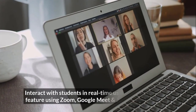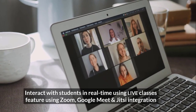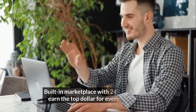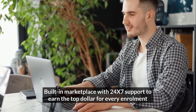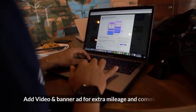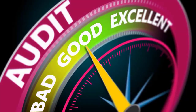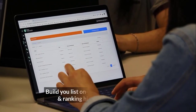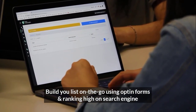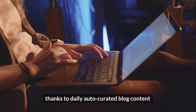Add advanced quizzes and distribute certificates to maximize engagement. Interact with students in real-time using the live classes feature with Zoom, Google Meet, and Jitsi integration. Built-in marketplace with 24/7 support to earn top dollar for every enrollment. Add video and banner ads for extra commissions. Increase customer satisfaction using personalized gamification badges. Build your list using opt-in forms and rank high on search engines thanks to daily auto-curated blog content.